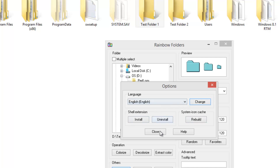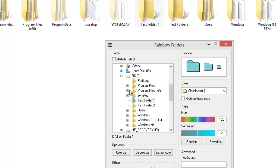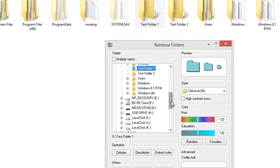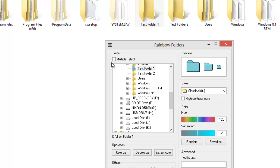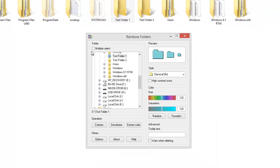Otherwise, you can just open the app, select the folder using the browse option, and then apply the color. You can also have multiple folders selected and apply the same color to multiple folders in one go. It's a very simple tool to change the colors of your Windows 8.1 folders, and it works with other versions of Windows as well.